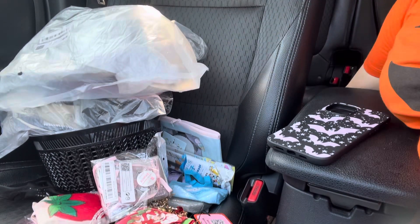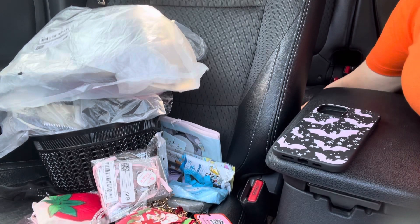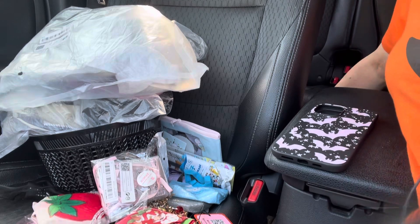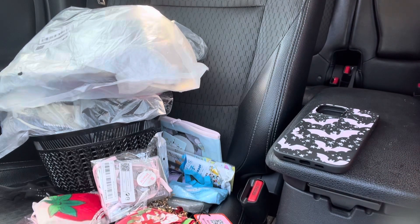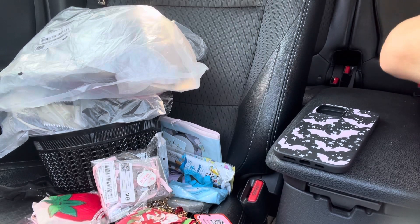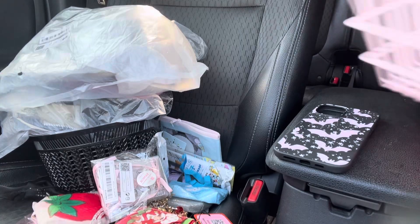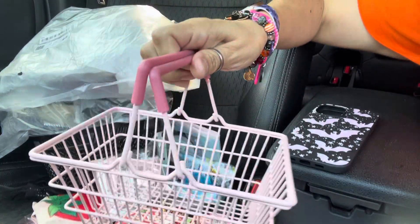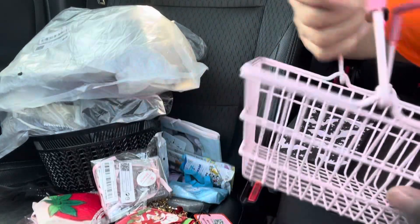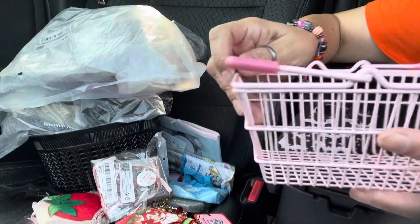And then I have one more thing — the little basket I got. It's a Halloween jack-o'-lantern. You can probably see it. So I got this little basket for when I do my pack-my-bag videos. It's so cute, it's little — I love it, look at it.